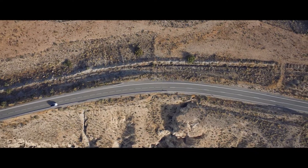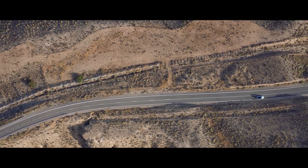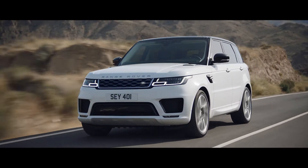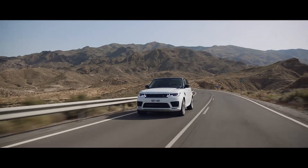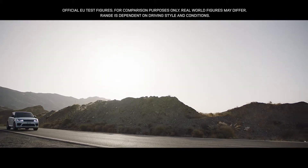The new Range Rover Sport offers a choice of eight different powertrains. Land Rover's first plug-in hybrid electric vehicle, the P400E, represents a new and exciting chapter in the marque's distinguished history — a composed and luxurious ride with Range Rover Sport capability and plug-in hybrid levels of emissions of 64 grams per kilometer.